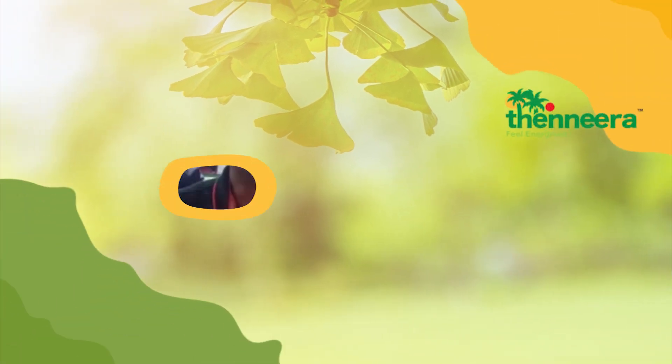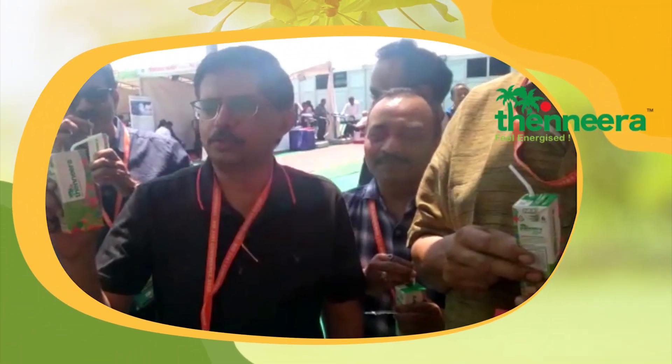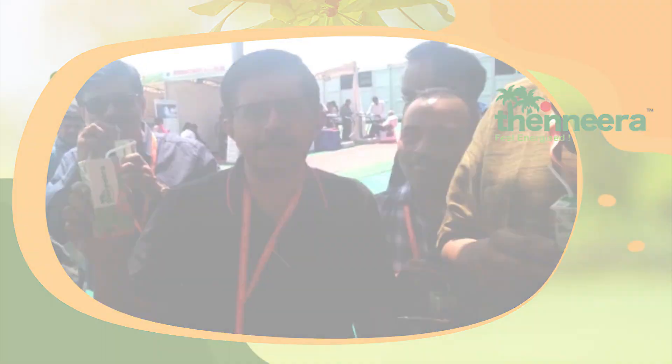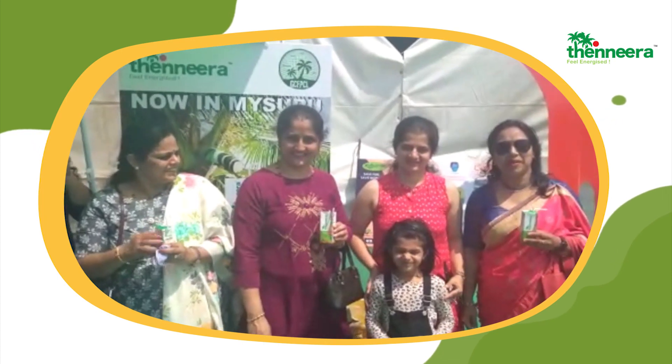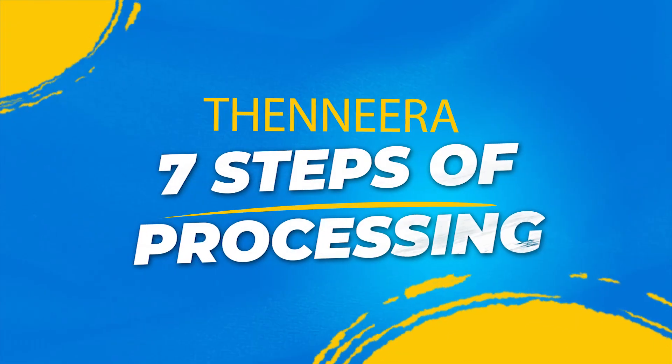We trust better health for everybody, so we have huge concern in the processes involved in making Thinneera. We also commit ourselves to ensure your experience with Thinneera is nothing short of perfect.